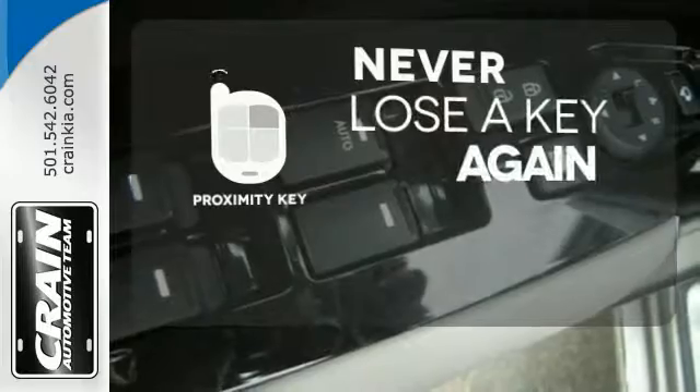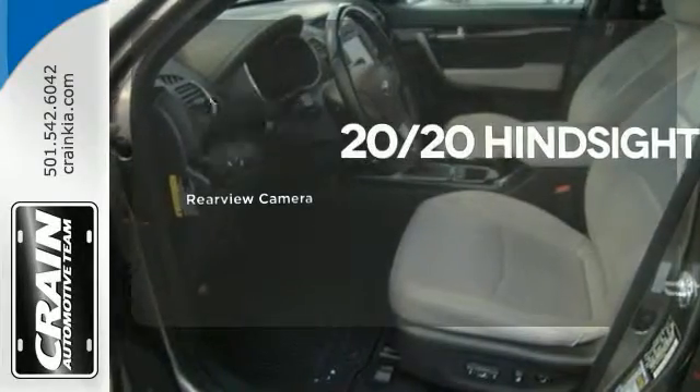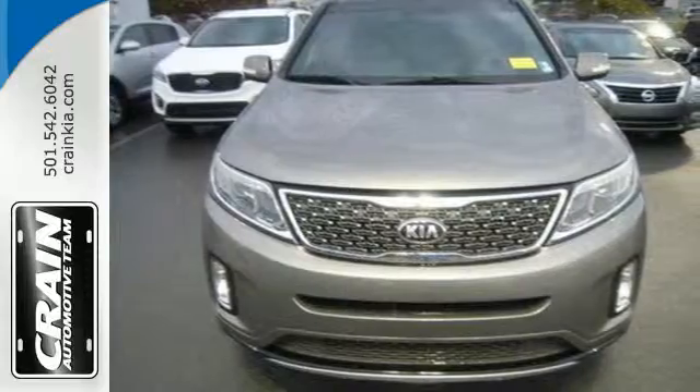Get in and get going with Proximity Key. See objects previously out of sight with the rear view camera. Ward off the chills with the heated seats. Hurry in today and see all the great things this Sorento has to offer.